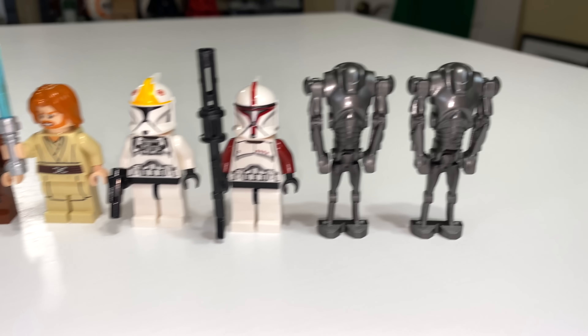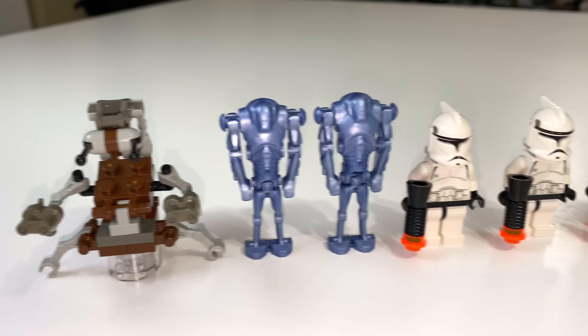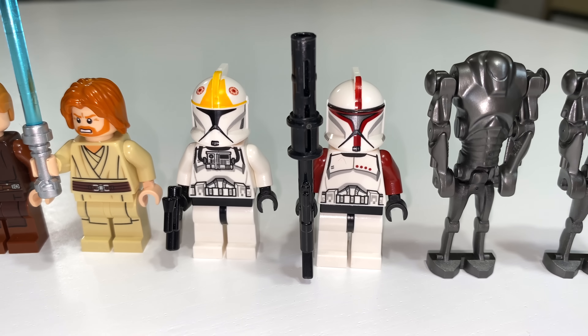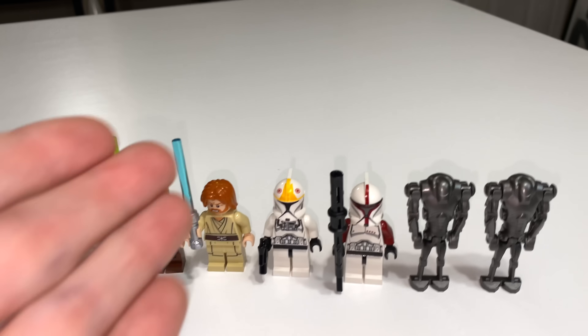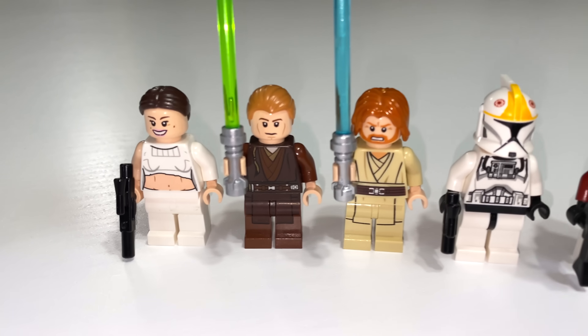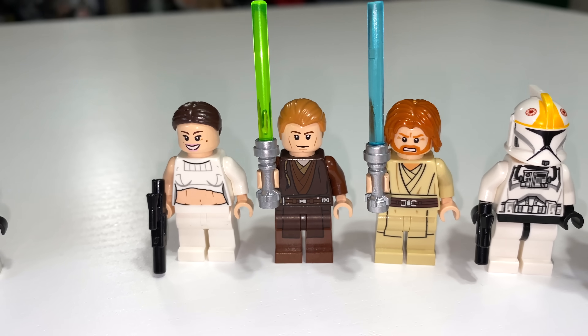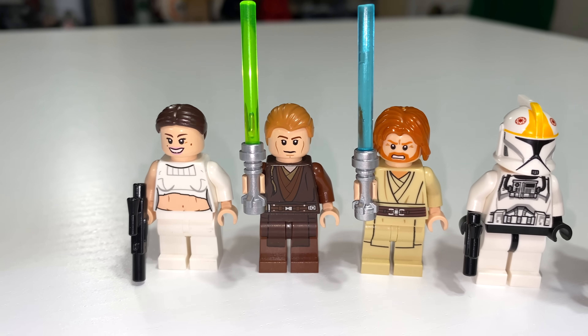The 2013 gunship has a couple more super battle droids in dark metallic gray, versus the blue metallic color of 2002. You had a clone trooper captain in red — absolutely gorgeous. You had a clone pilot, which neither of the other gunships had, which is pretty neat, but still missing more regular clones to fill out the gunship. Obi-Wan Kenobi, Anakin Skywalker, and Padme fit right in from the scene on Geonosis in Episode 2 where Padme falls out of the gunship.